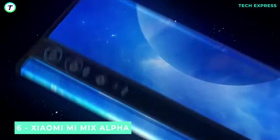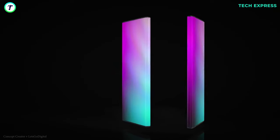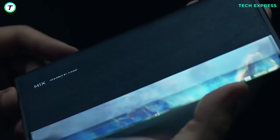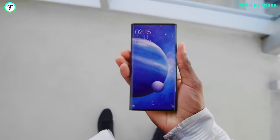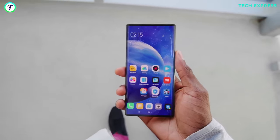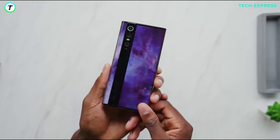Number 6: Xiaomi Mi Mix Alpha. Moving on to tech giant Xiaomi — the company unveiled a smartphone with almost a full wrap-around display. At 7.92 inches, the vibrant Super AMOLED display wraps around the edges and nearly spans the entire width of both sides. The phone replaces the traditional volume rockers with virtual ones, and the power button stays on top of the device. The only part of the device that wasn't a display was a sapphire vertical strip placed on the rear, which housed the cameras and antennas.